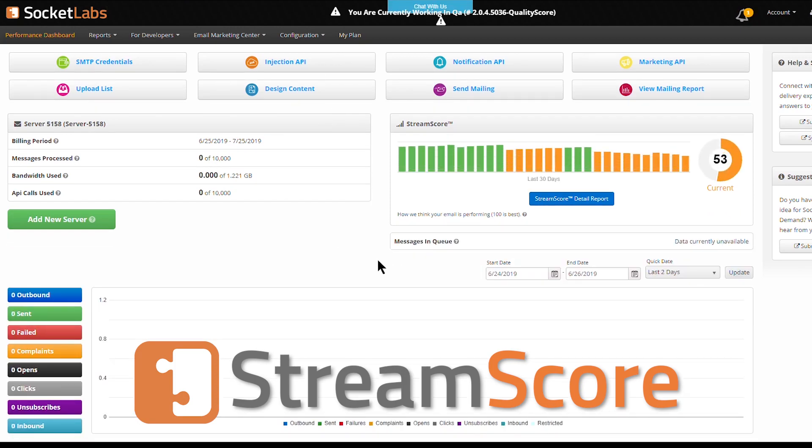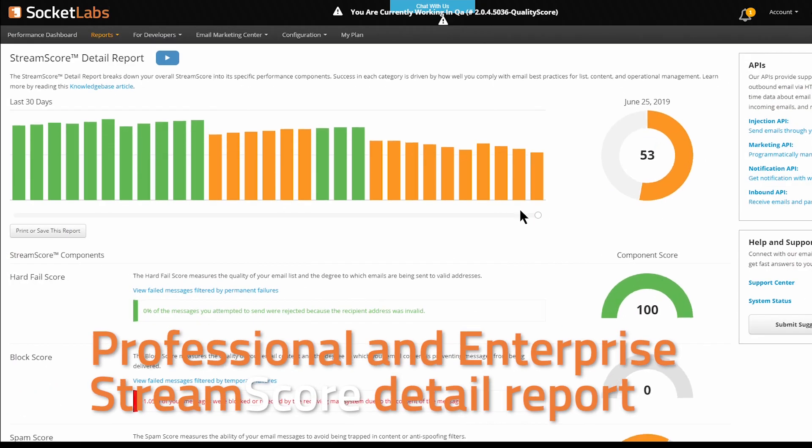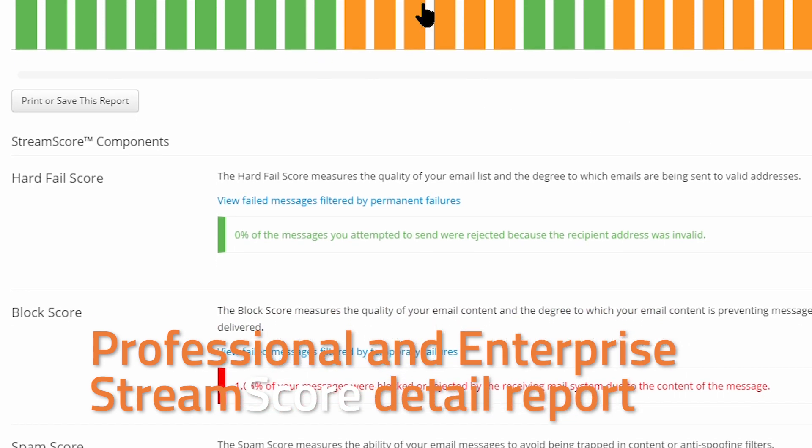StreamScore by SocketLabs is your way to optimize your email delivery success. When you sign up for a professional or enterprise plan, you can explore the data points of the separate metrics that comprise the overall StreamScore.